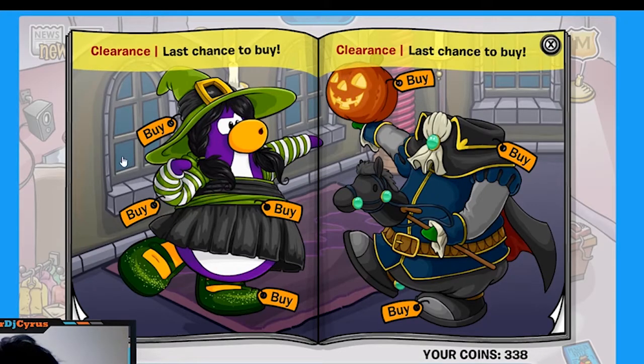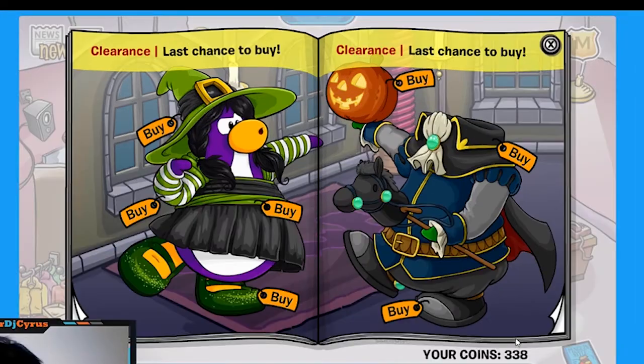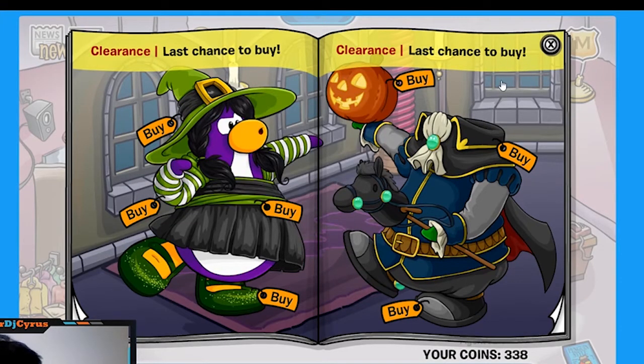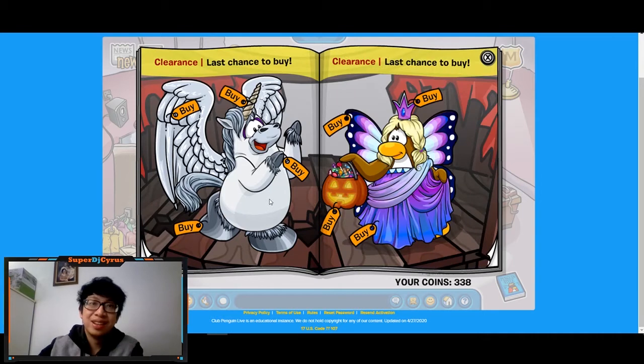Now we're in the clearance section — there are three secrets here. Click the bottom-left window still to get a fairy flight outfit for 330, 350, and 400 coins. I'm going to be grinding coins after this since I only have 338. The next secret is on the bottom-left penguin frame of the next window: click it to get a flashlight for 120 coins — I think that one's pretty rare. The last secret is on the next penguin's frame — bottom left — and you get a candy corn costume for 100 coins, which I believe is rare too.